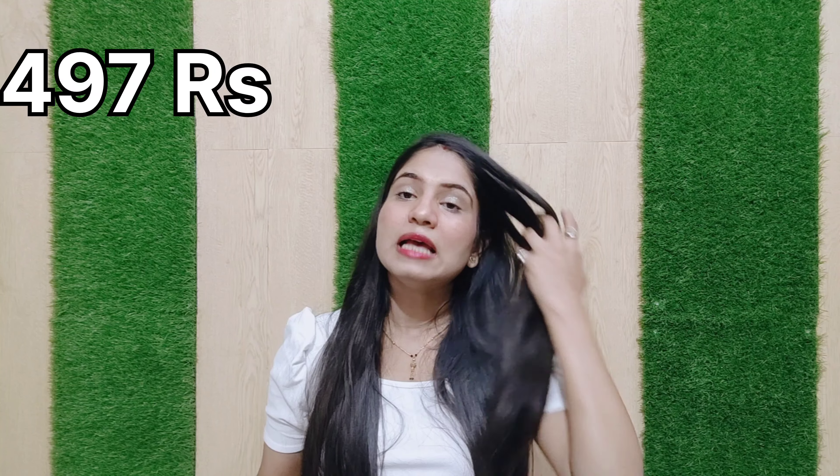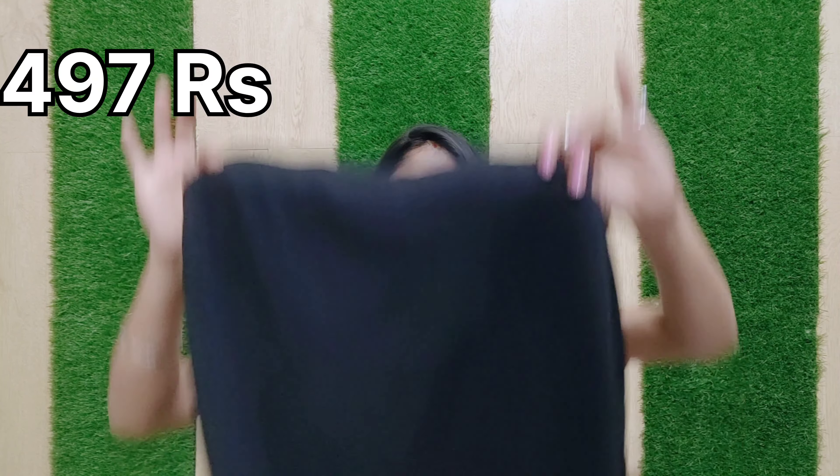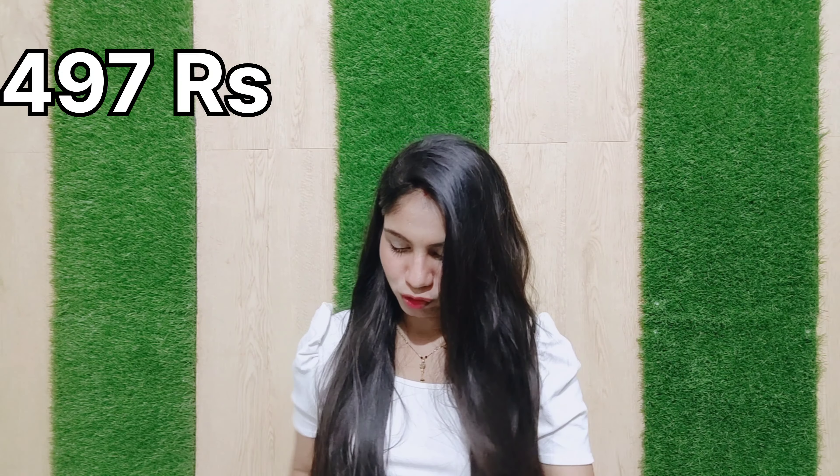I have recently purchased these things. Rs. 497 is the price and the size is M. This is the best in this haul for me personally. You can see how it feels in the video. It is a good dress and the price is very good, so you can purchase it.